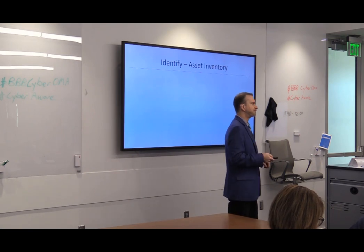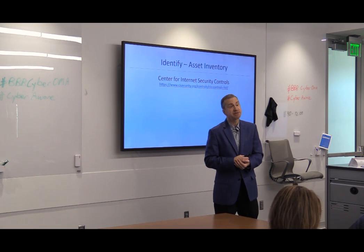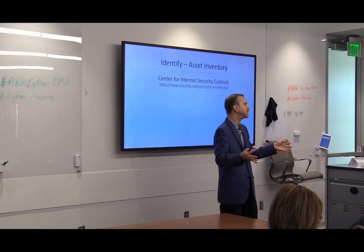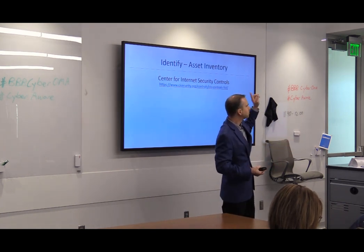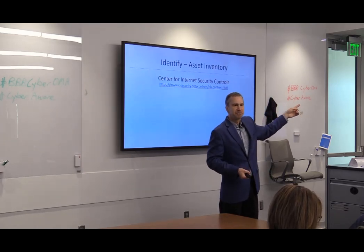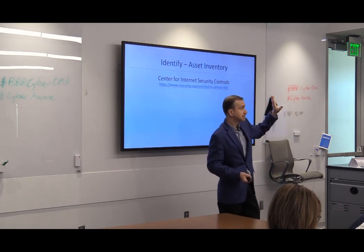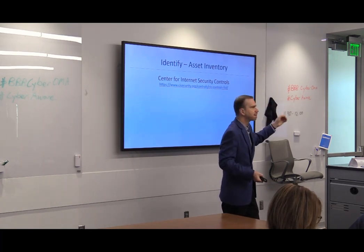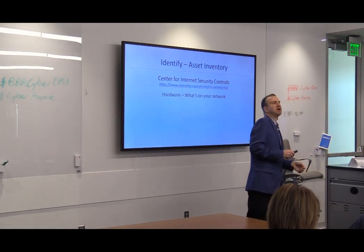This brings us to what's called the Center for Internet Security. They are an international group that has 20 steps to being secure. Step number one: know what you've got. How do you protect something if you don't know it's there? Have any of you ever looked to see what you have on your home network — to see how many of your neighbors are using your Wi-Fi or stealing your Netflix? That's step number one: knowing what's on your network.